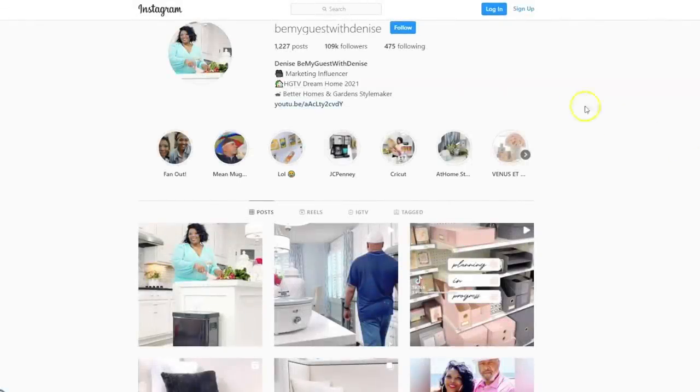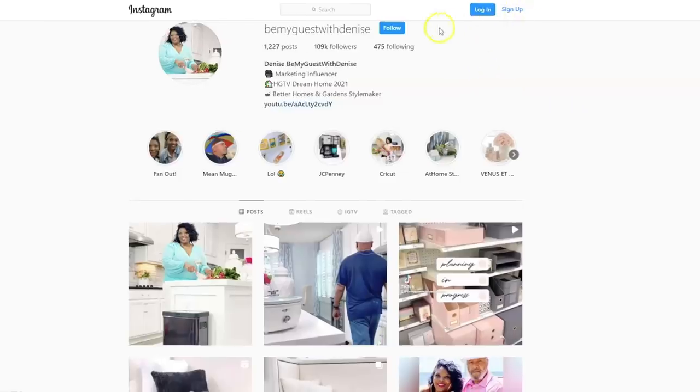Before we get started, if you're not on my Instagram, I'd love to have you. It's super easy to join in on all the fun — just sign up here with your email and hit this blue follow button. It's that easy, you guys.